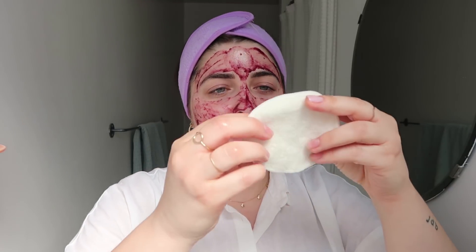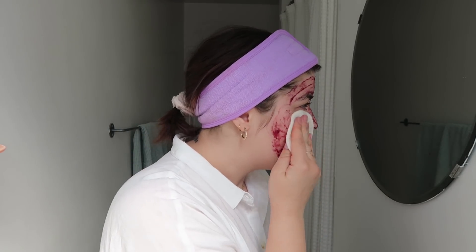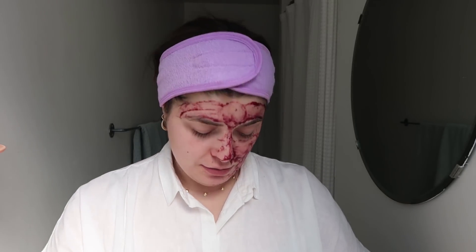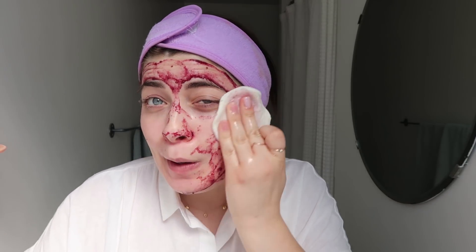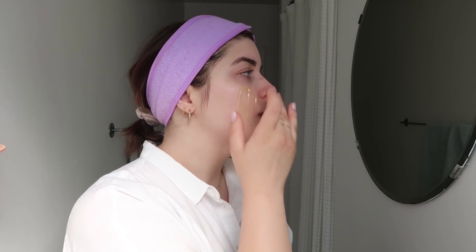I'm back — it's been about ten minutes. I like to take a damp reusable pad to wipe the mask off rather than just rinsing with water, because it's harder to get off that way. I probably shouldn't be wearing all white when I'm doing this, but I didn't exactly know I was going to be filming today. Then I go in with the detox mask the same way.